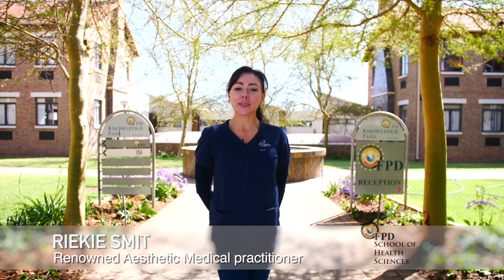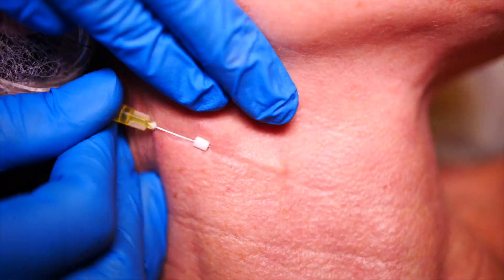I'm Dr. Rikki Smit and today I'm here at the FPD for another wonderful practical class that's part of the Advanced Diploma in Aesthetic Medicine.